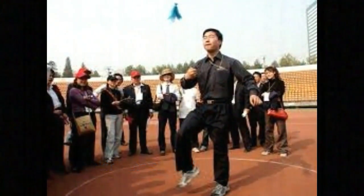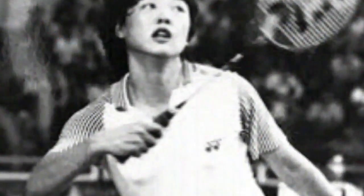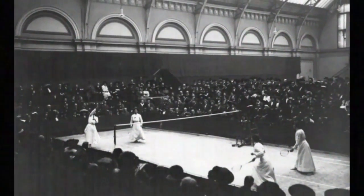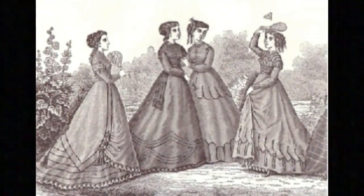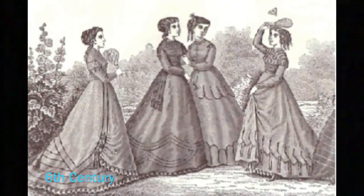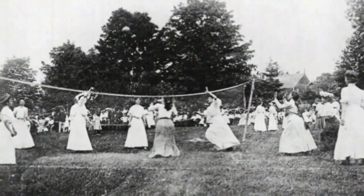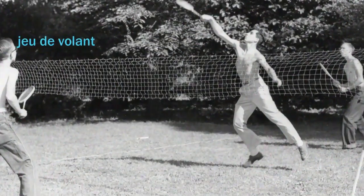Centuries later, a game named Battledore and Shuttlecock was played in China, Japan, India, and Greece. This is a game where you use the Battledore, or a paddle, to hit the shuttlecock back and forth. By the 16th century it had become a popular game among children in England, and in Europe this game was known as Jeu de Volant.